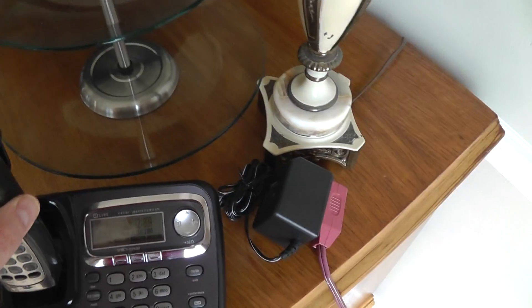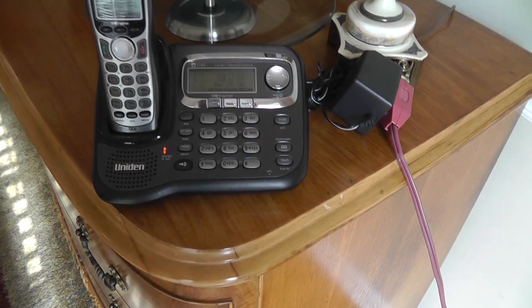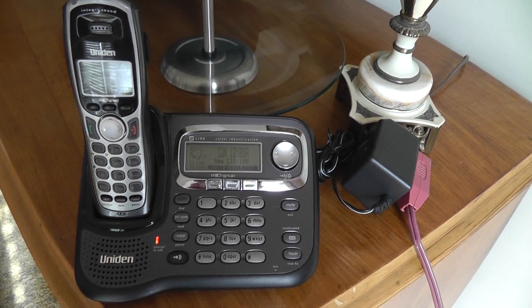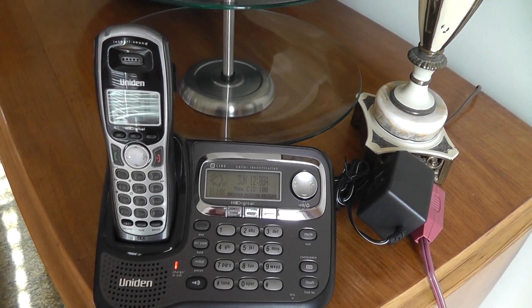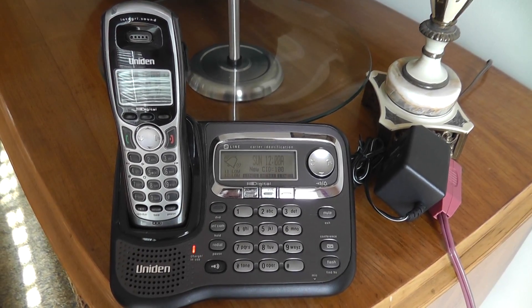Cannot guarantee how long the battery will last, but it does have a battery, so at least to get you started. You can extend — I want to say up to 9 or 10 units. I do have another extension on eBay for sale, so click seller's other items to see.